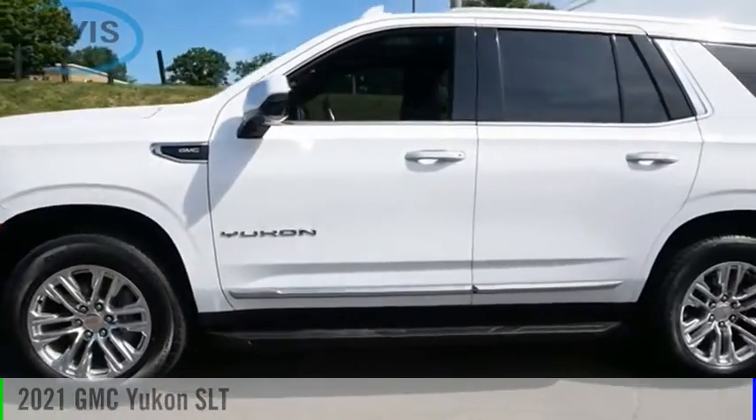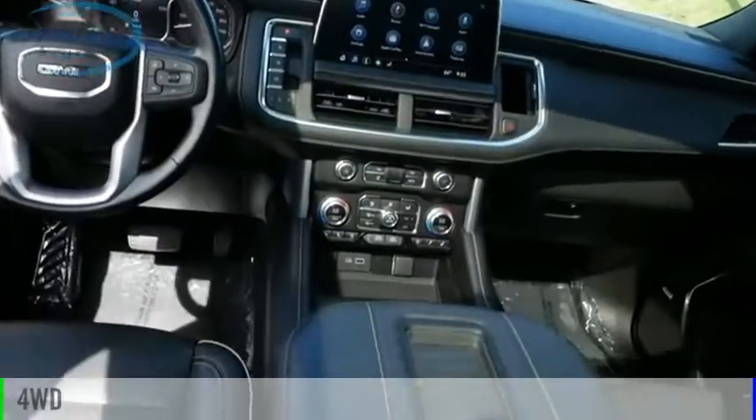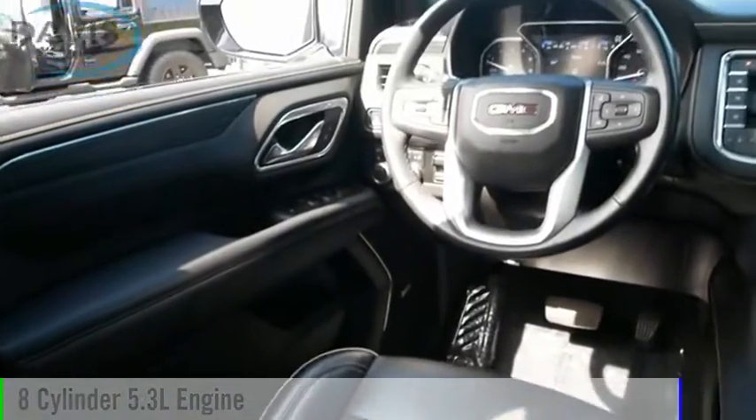We are pleased to show you the 2021 Yukon. This vehicle is powered by a four-wheel drive, eight-cylinder, 5.3-liter engine.